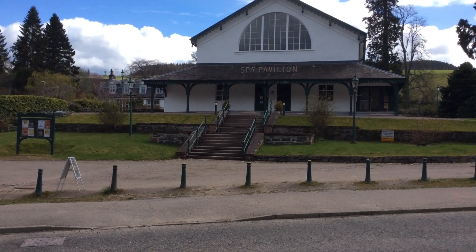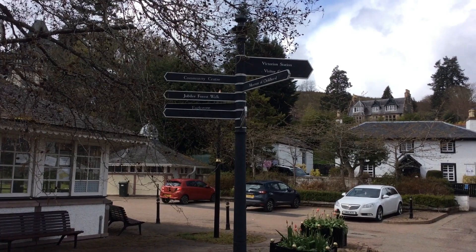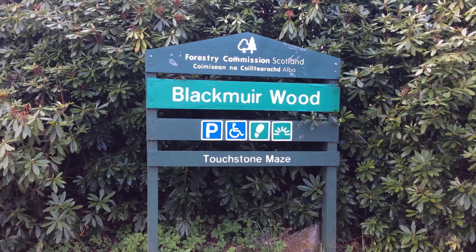I'm John Burns and I'd like you to come with me on my walks in the Highlands of Scotland. The village of Strathpeffer is a really interesting place. It is a Victorian spa town and has an old Victorian pavilion, bandstand and lots of shops and cafes that you can explore.